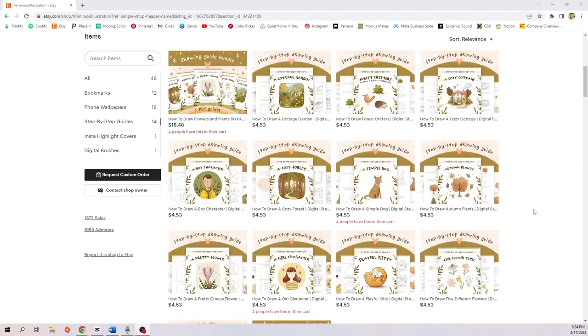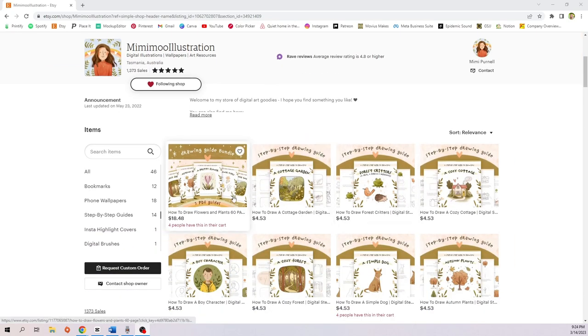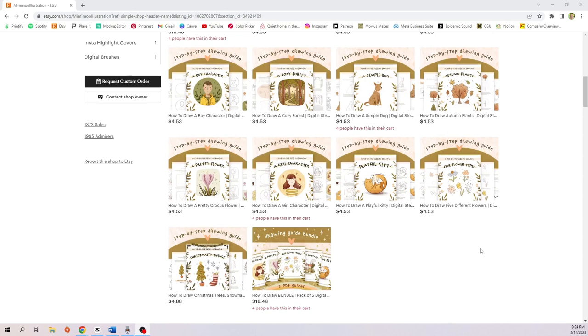Then we have a tutorial in the form of a PDF — a step-by-step process of how you do your digital art, put into a PDF format which you can easily do through Canva. You just sell that PDF as a digital download, so it's very easy and it's like passive income. You put in all the work at the beginning and then you can just relax. A wonderful example is Mimimu Illustration, who sells digital downloads of drawing guides showing exactly how she draws different things.